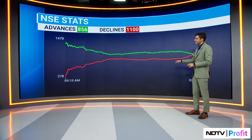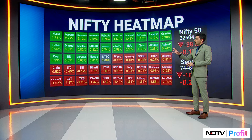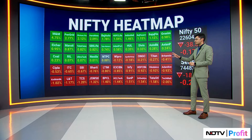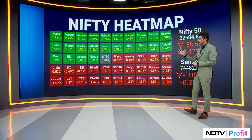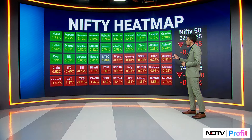Let's quickly pull up the heat map to see some names and where the market headed. Auto stocks were in focus — Nifty Auto was in fact the top sectoral gainer in trade today. M&M closed 4.75 percent higher. Look at the likes of Hero and Bajaj, all of which were well in the green, up one and a half percent plus.